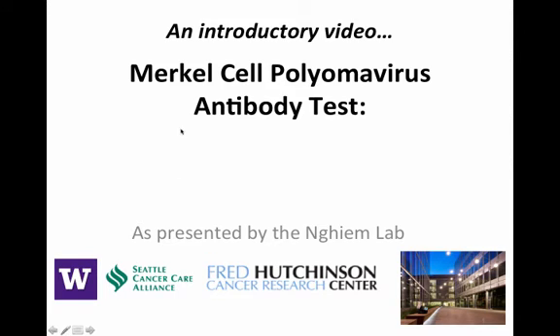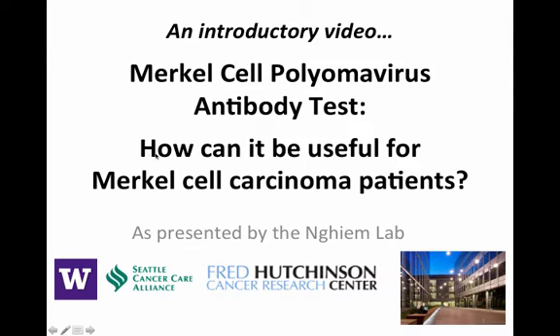Welcome to this introductory video focusing on the Merkel cell polyomavirus antibody test that will address the question: how can it be useful for Merkel cell carcinoma patients? My name is Paul Neum, and this test was developed in collaboration with multiple labs across multiple institutions over the past five years.